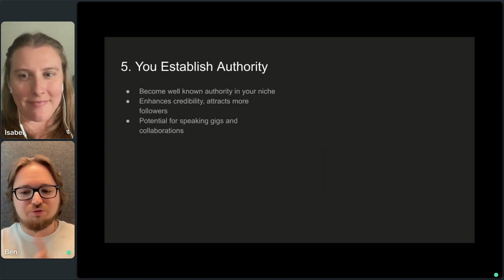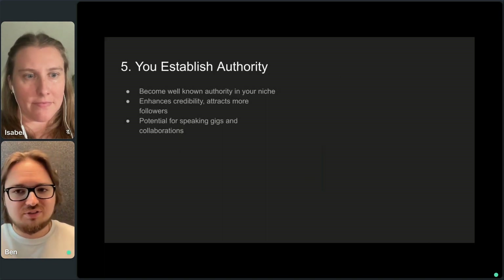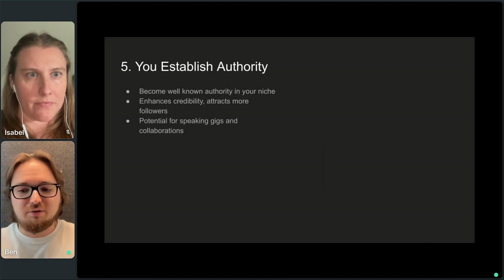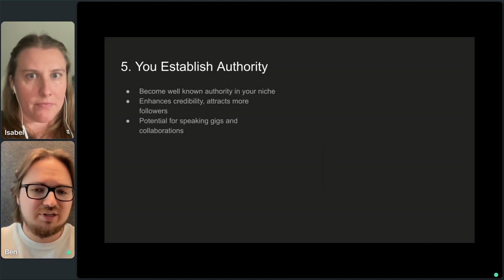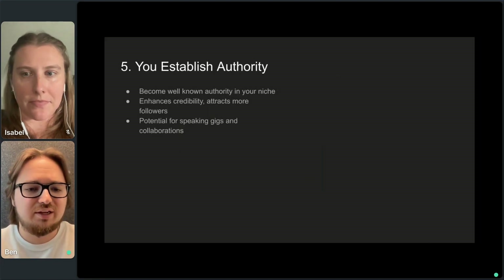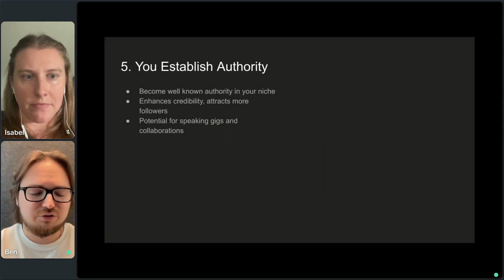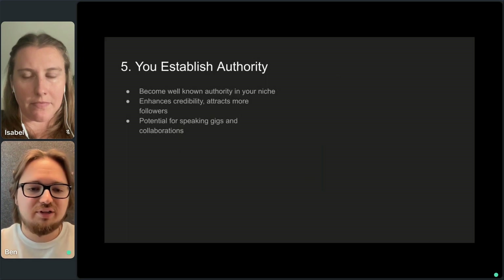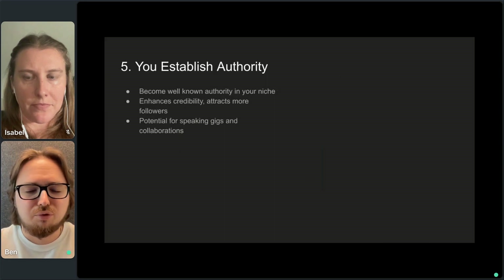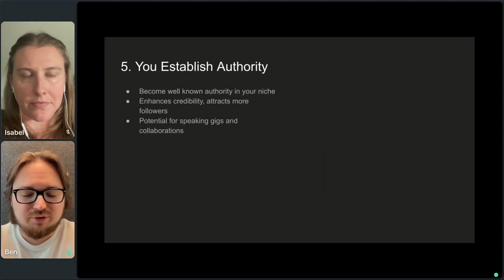Reason five, and one I think goes really underrated: when you create products, you establish authority. You put your name out there saying, I know what I'm talking about, I make the best resume templates. That can lead people to come to you for resume coaching, speaking gigs, or it can help attract more followers if you're a well-known thought leader. It can also help you land more brand deals, because brands see you as an authority figure — someone they'd want to work with.